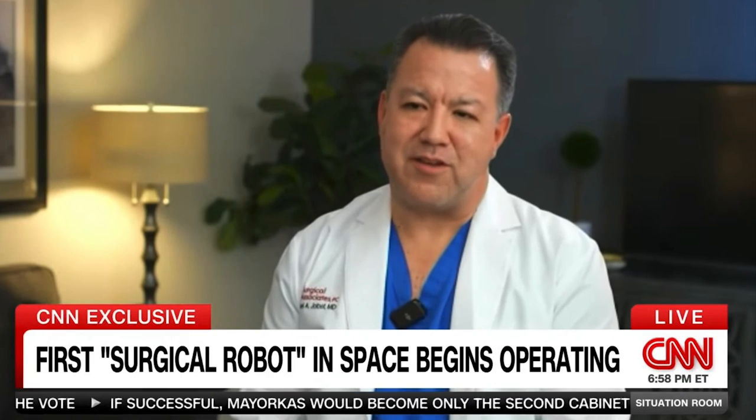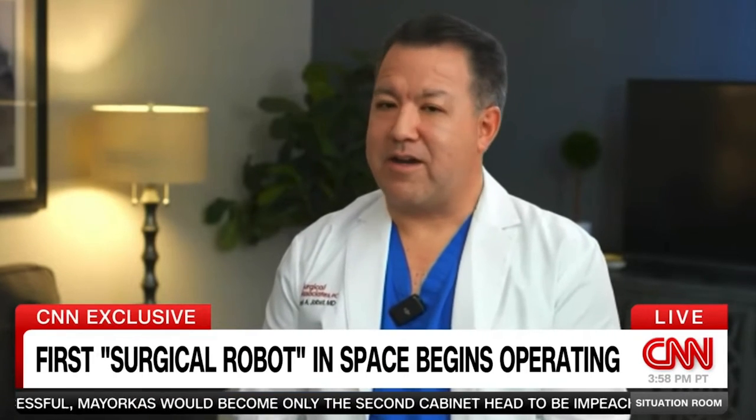It was really exhilarating. But at the same time, once I saw that robotic device doing the things that I'm used to it doing, it settled down.